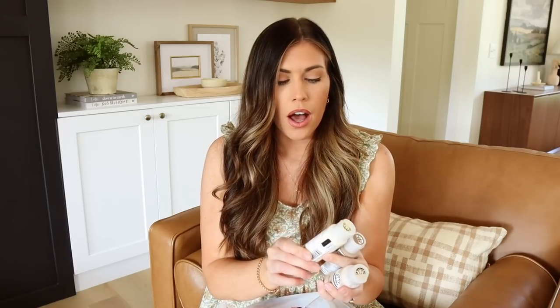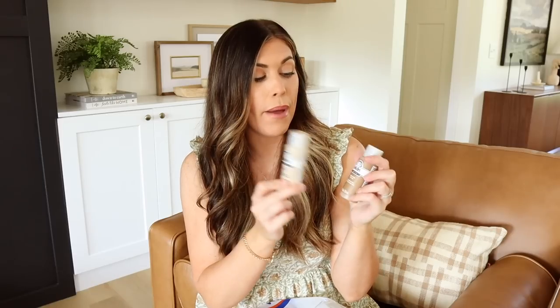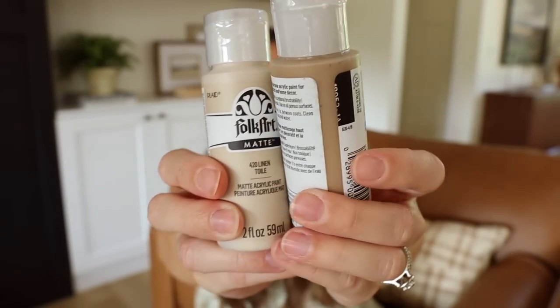The first color is Vintage White — I figured I could paint them a neutral taupe-y brown stone color and then go over it with the white. Vintage White is not a stark white, which I think will be good. I also picked up two different browns in the matte Folk Art line: one is called Linen and the other is Honeycomb.